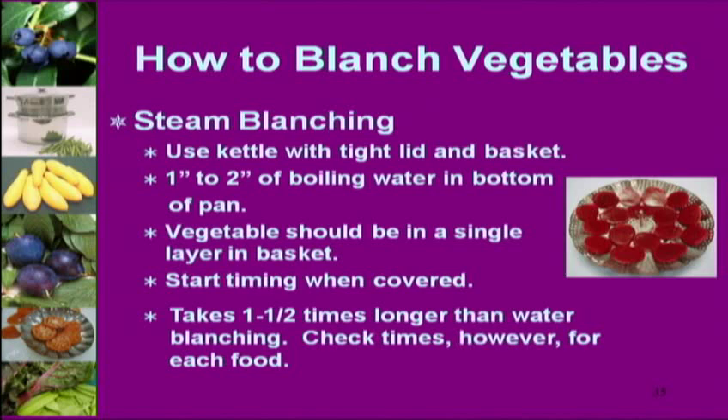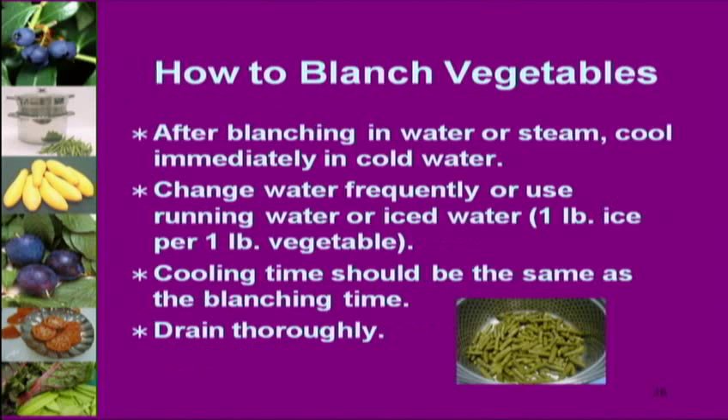Immediately cool vegetables after blanching — another mistake I made. I thought I'd just run them under cold water, but it's worth investing in ice to dip them in ice water. A way to save money: clean a milk carton very well, freeze it solid, then put it in a large sterilized bucket of water. It acts like a big frozen cube keeping the water cold. When it starts to thaw, put another frozen carton in. Much better than buying ice.